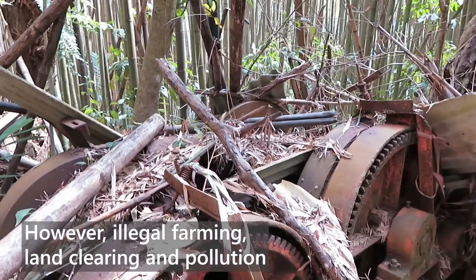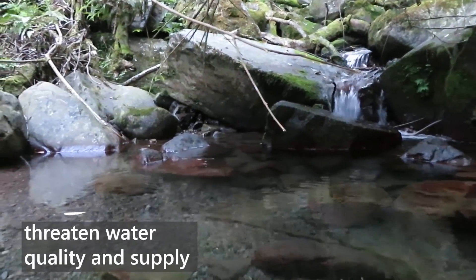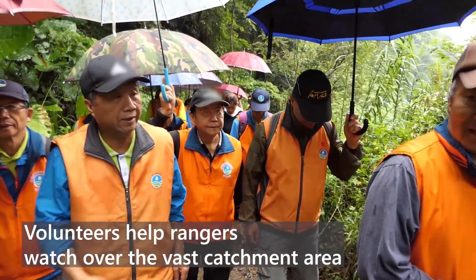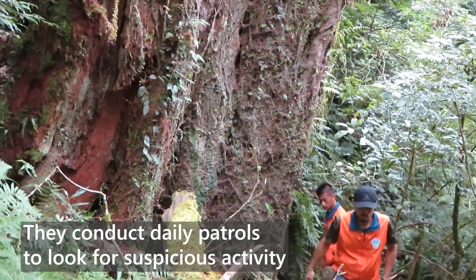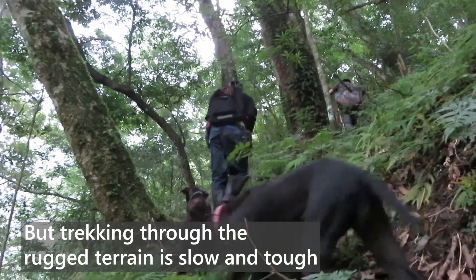However, illegal farming, land clearing and pollution threaten water quality and supply. Volunteers help rangers watch over the vast catchment area, conducting daily patrols to look for suspicious activity. But trekking through the rugged terrain is slow and tough.